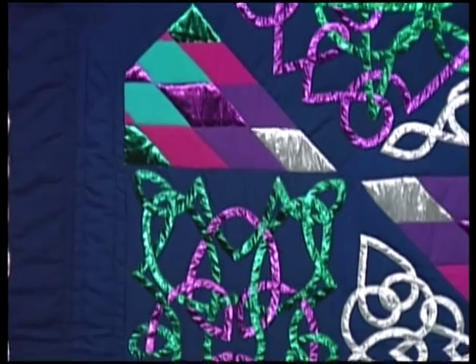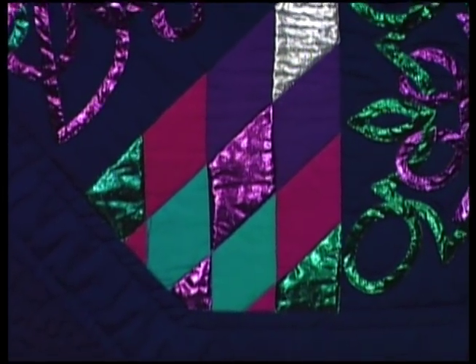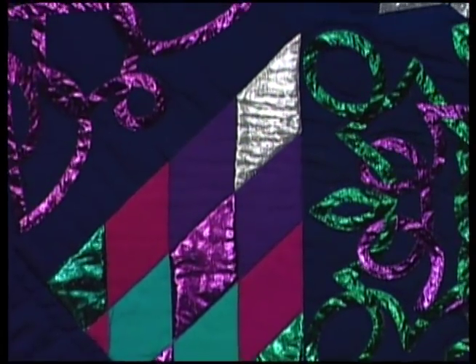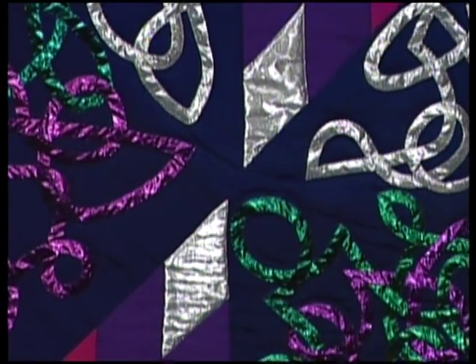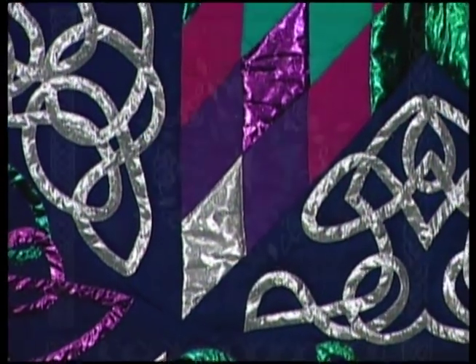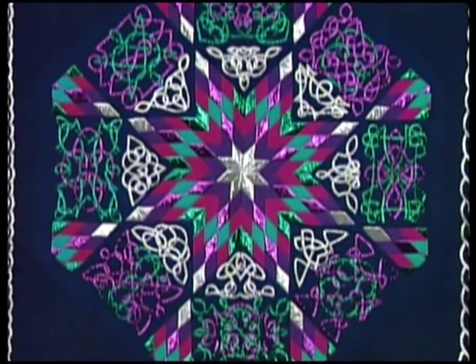Anyone can learn how to reproduce original ones with a little practice. The application for craft workers in general, or for appliqué, embroidery, and quilting in particular, are endless.